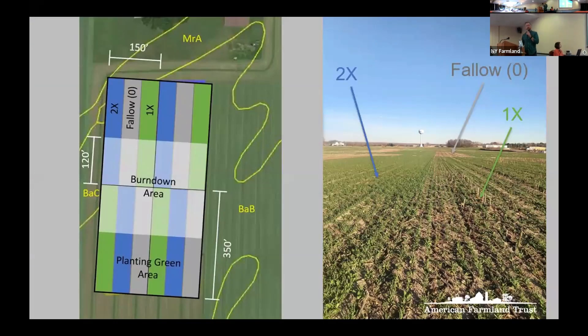Just to remind you of the experimental design: we have six treatments including a fallow treatment where the farmer decides — they can leave it fallow, allow weeds to grow, or choose to spray and control that. Then we have a farmer rate, which was decided by the farmer — they picked a cover crop rate they thought would work best — and we doubled that rate.